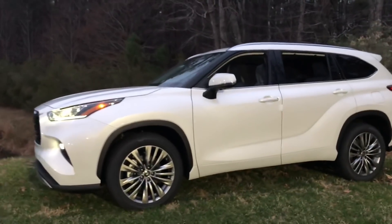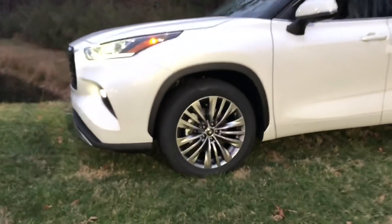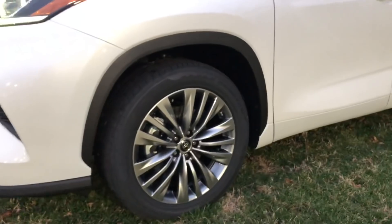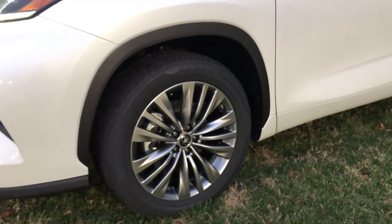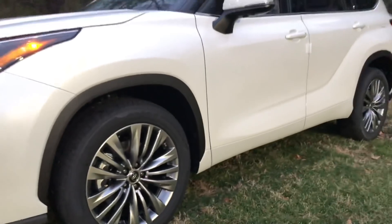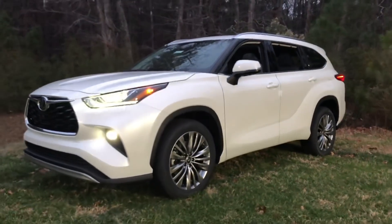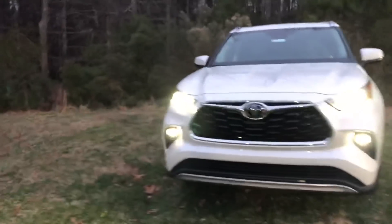One of the differences between the Limited and the Platinum — if you're walking by or you're a salesperson and need a little tip: the Limited is going to have chrome alloy wheels, bright shiny silver. The Platinum, like you see here, is going to be more of a smoky gray. That's one way you can tell, and it's also a tip on the 2019 Highlander to tell the difference between the two vehicles.